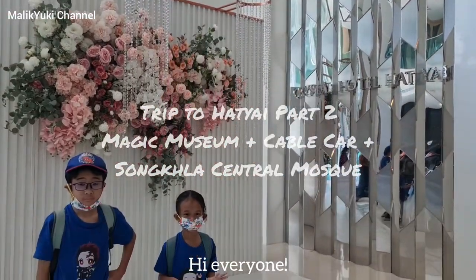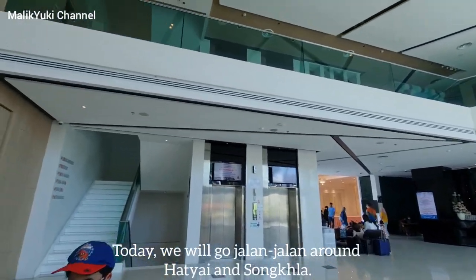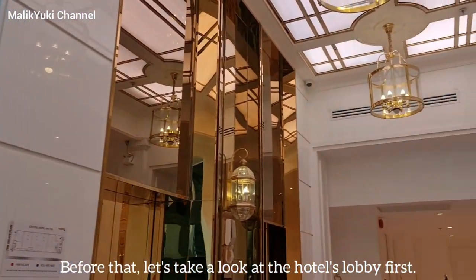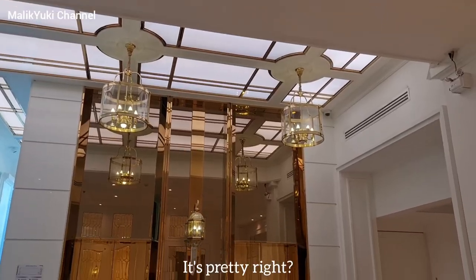Hi everyone! Today we will go jalan jalan around Hanyai and Sumpla. Before that, let's take a look at the hotel's lobby first. It's pretty, right?